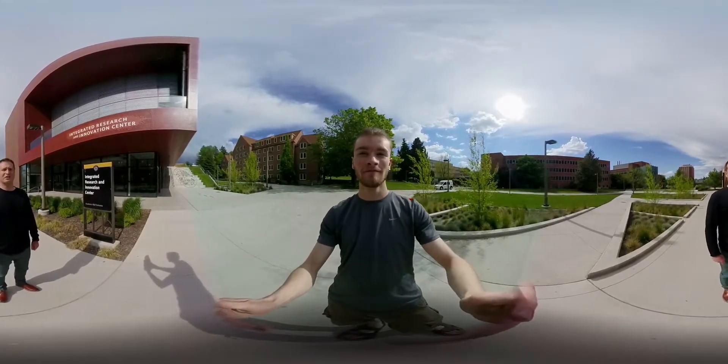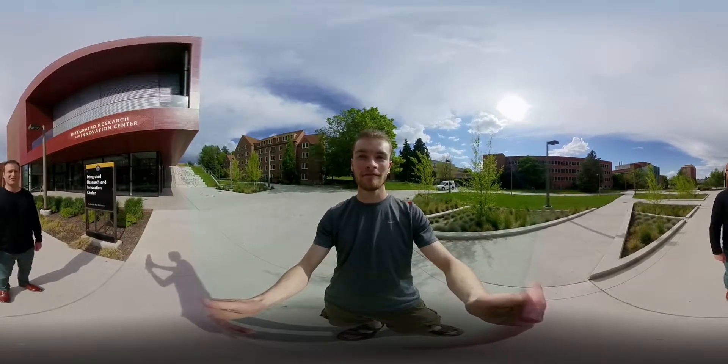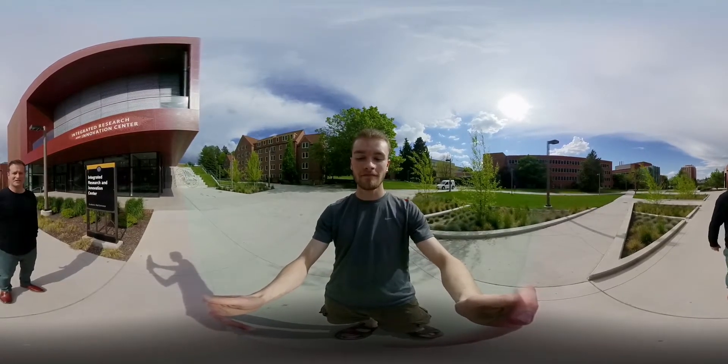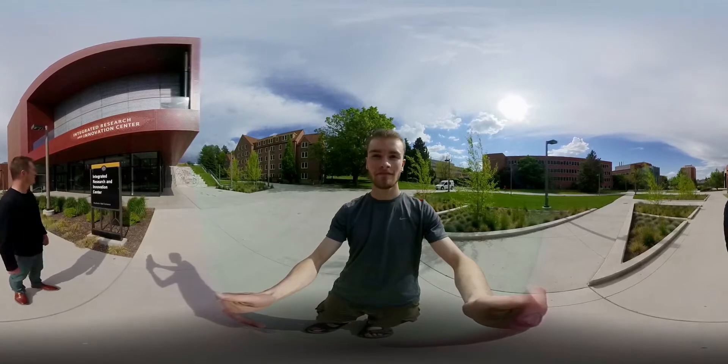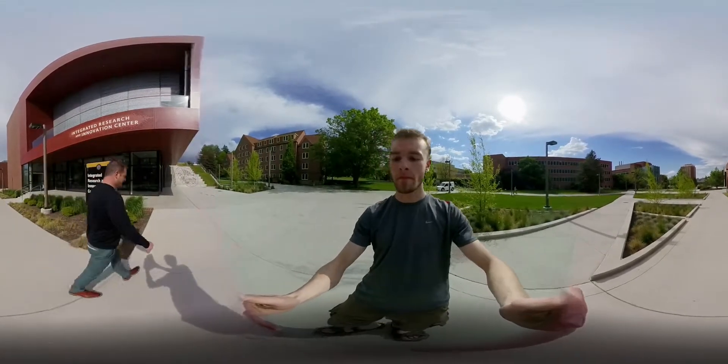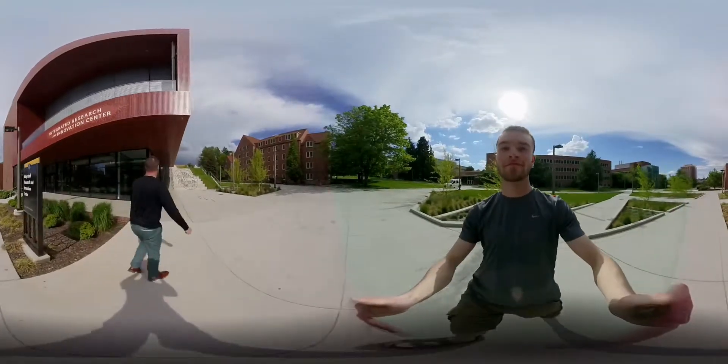Hey Jana, we got the 360 degree camera, so we're gonna take you on a tour of the IREC just to see if this is the kind of thing you had in mind. So look, the IREC, it's pretty cool. You can look around and stuff while Landon carries you through this tour.